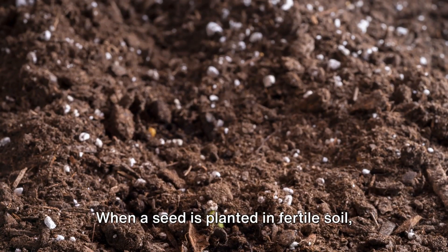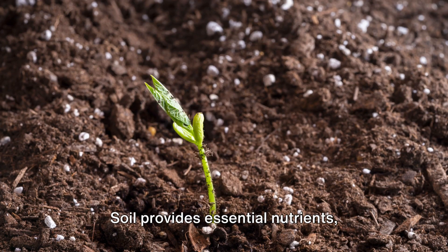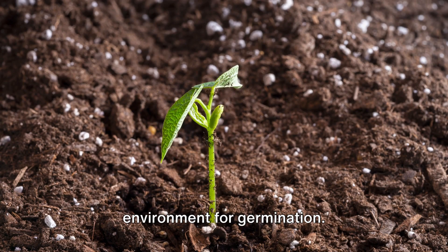When a seed is planted in fertile soil, it signals the start of a remarkable journey. Soil provides essential nutrients, moisture, and stability, creating an ideal environment for germination.